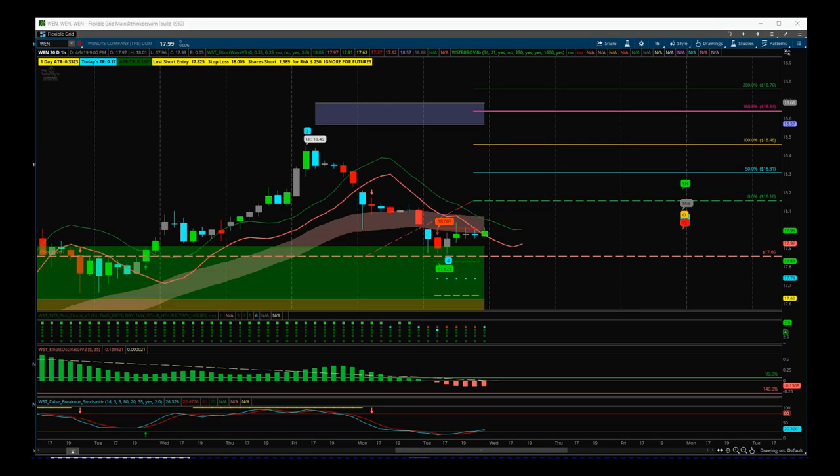Hi, this is Paul from TradeTheFifth.com and this is my daily stock signals video for Wednesday the 10th of April. A bit of a scrappy day in the markets yesterday. Futures seem positive as I'm making this video during the European morning, so US futures looking reasonably positive.